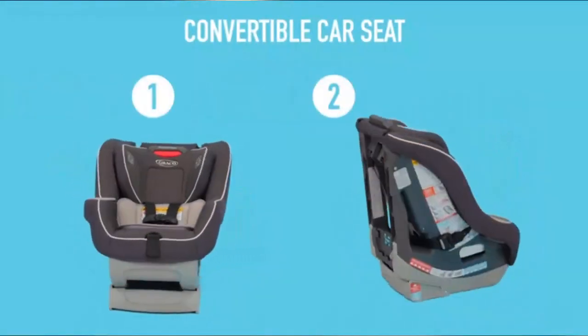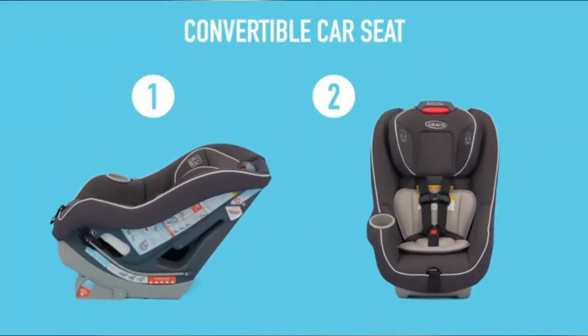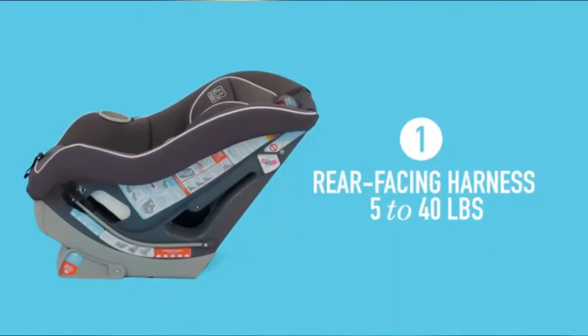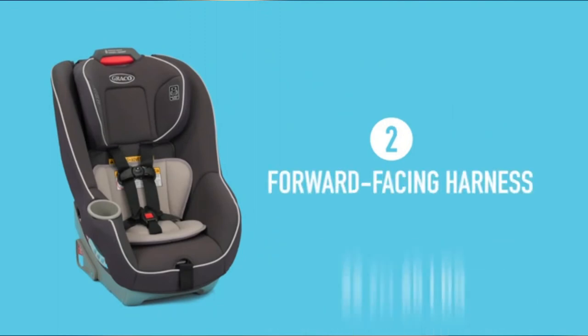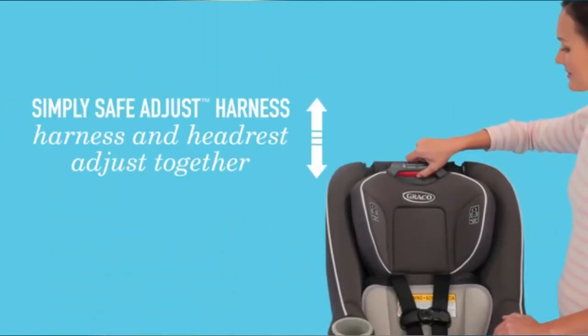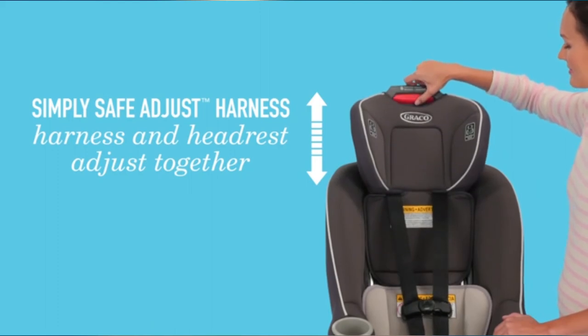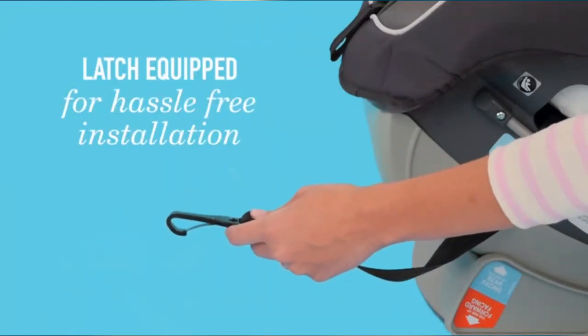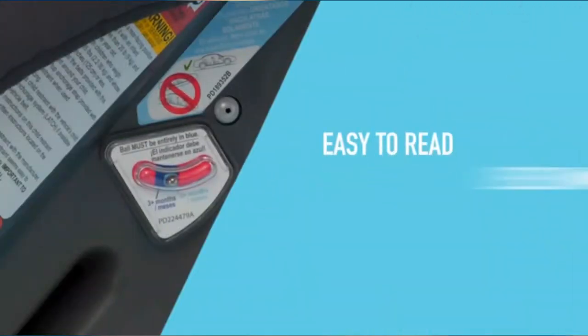Hassle-free installation in the rear-facing position using latch and easy-to-read level indicator. Product dimensions are 17.25 by 20.25 by 24.75 inches. Minimum weight recommendation is 5 pounds and maximum is 65 pounds. It has 8 reclining positions, requires no battery, and is made in China.